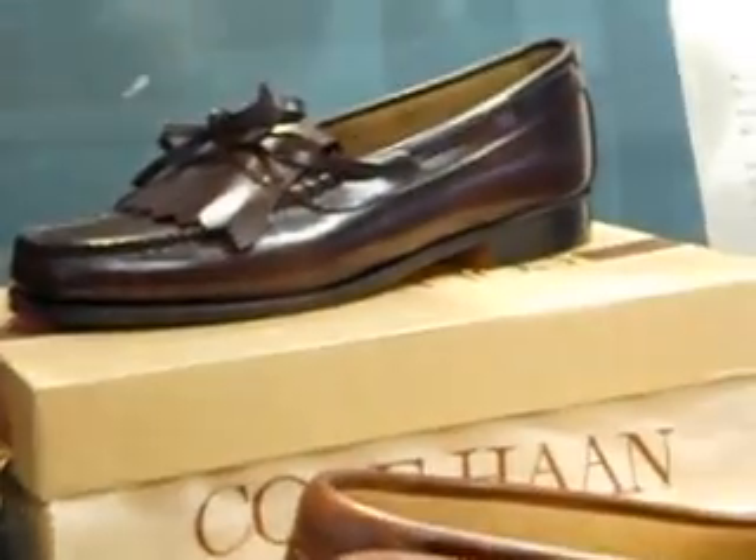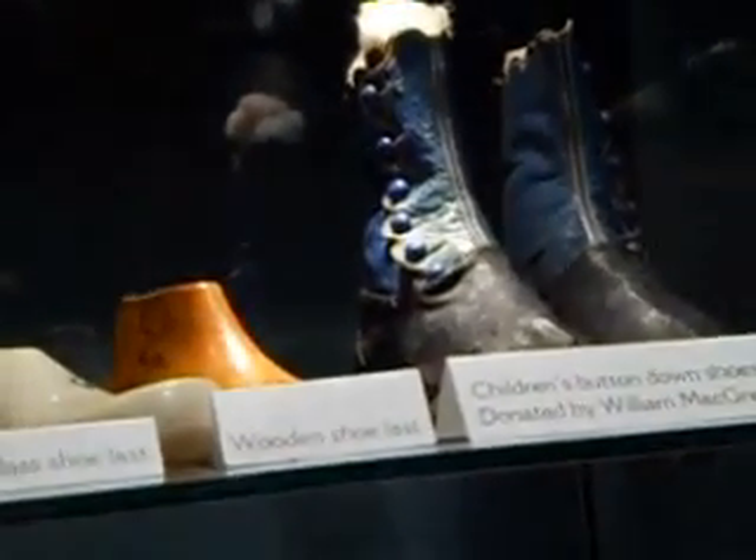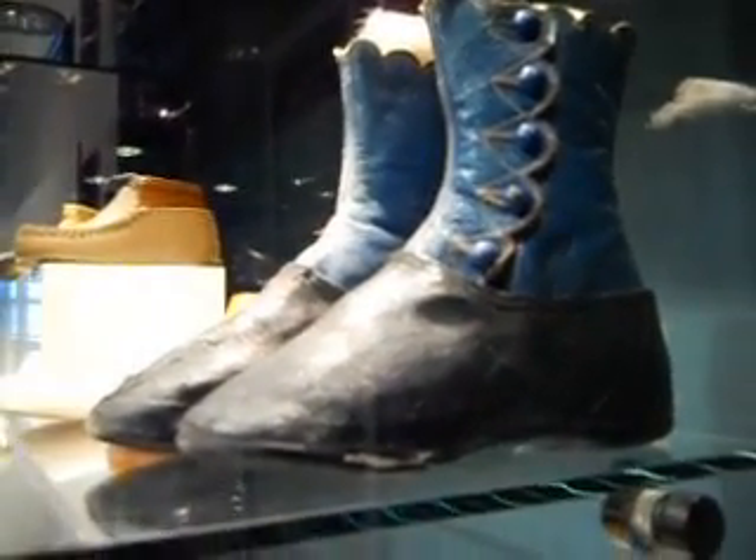So the samples that they made for display of the shoes, when they were making new shoes, worked out just fine for me. So these are some of the samples. I really love these. Look at that. Isn't that cute? Just a tiny little sample — would fit a little kid.